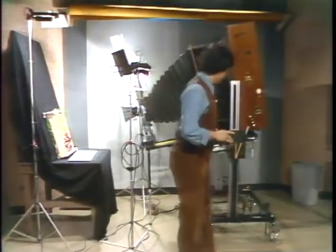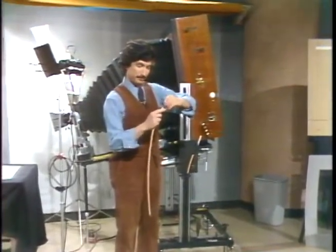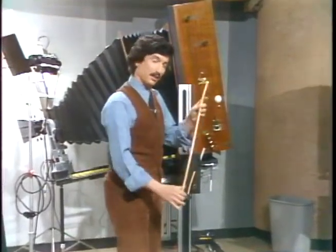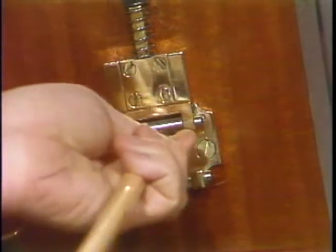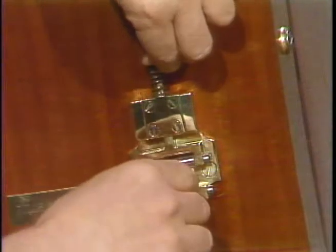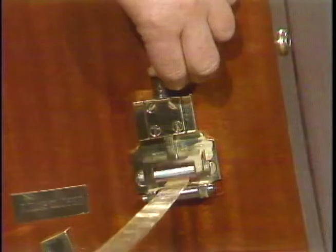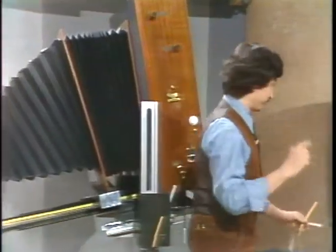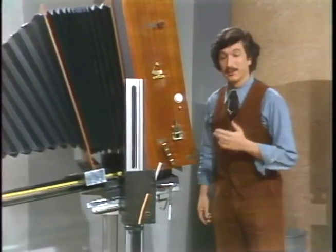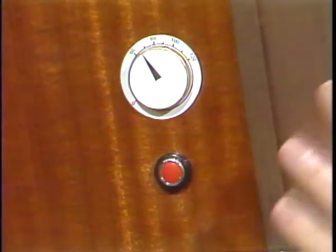Step two is to take some developing reagent, which comes in this little tube — there are only one or two of these cameras in the whole world. Insert the tube into the camera right here, then put the roller squeezer down and pull it out. The developer is now in there.